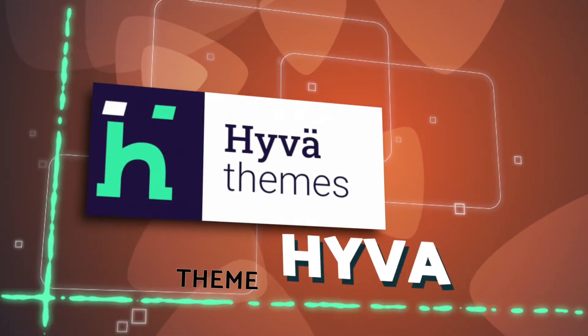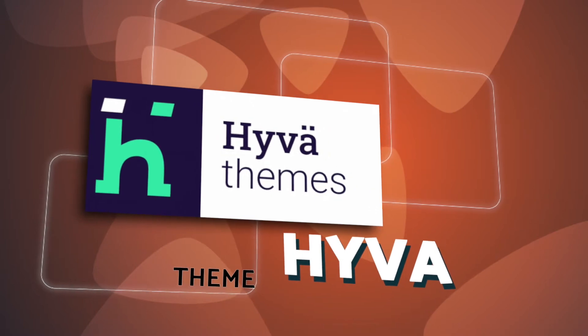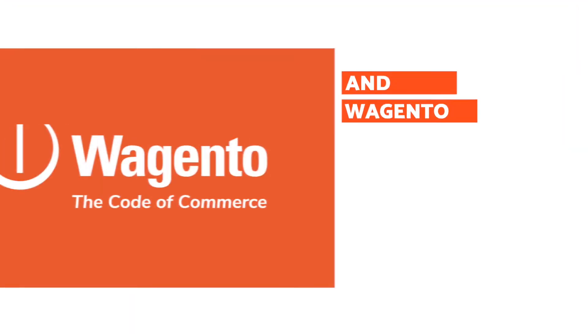I'm on a mission to tell every Magento merchant how the Hyva theme can improve your business and increase your bottom line. Wagento is offering a limited number of Magento merchants the opportunity to redo their Hyva theme, and Wagento will pay their Hyva license.